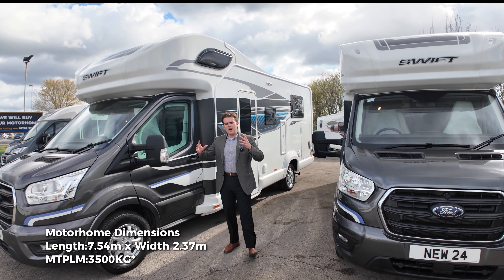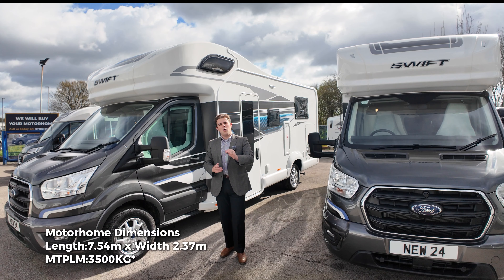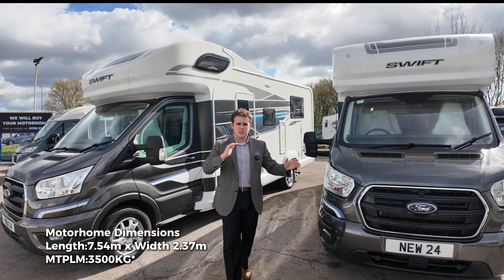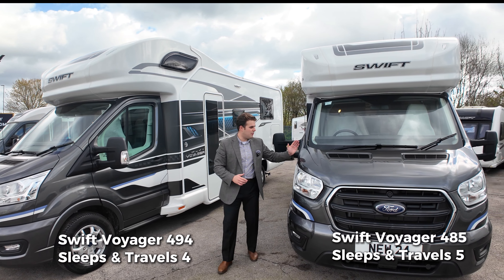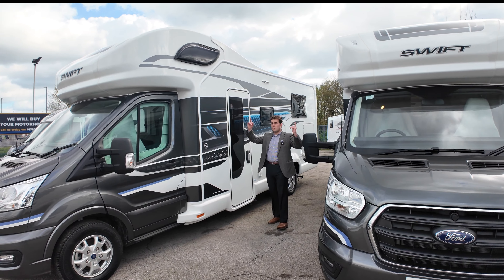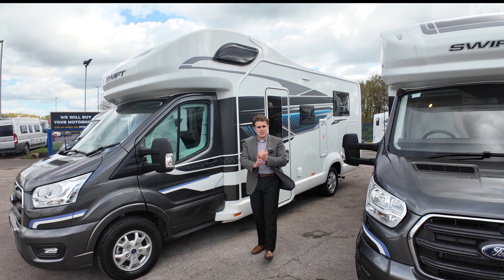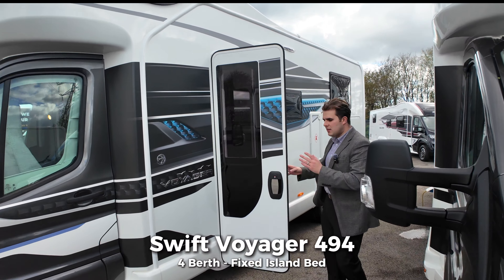Both are the same size — 7.54 metres long — and both are under the three-and-a-half-ton weight limit, meaning you don't need a C1 licence to drive either. You just need your standard British UK licence. The 494 is a four berth with four travel seat belts, and the 485 is a five berth with five travel seat belts. On the Swift side, both have over-cab beds. Spec-wise the spec is identical — it's just the layout that's different. They've both got solar panels, external barbecue points, external shower points, and rear garages.